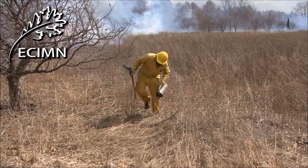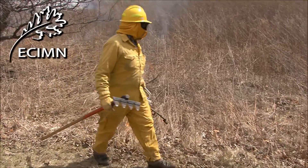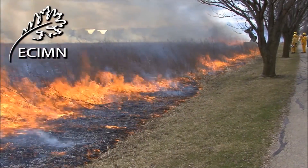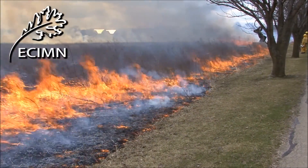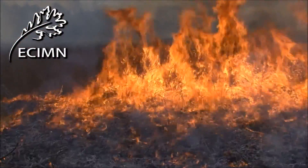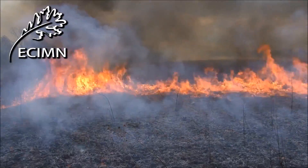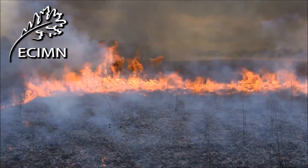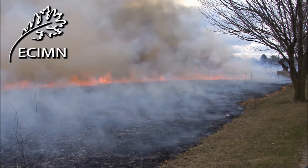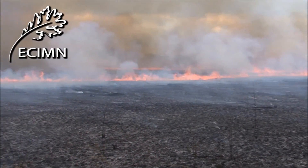When the two teams reach the north, windward side of the prairie, the main fire is set. The fire moves quickly, like a wave, crossing the 20-acre prairie in less than four minutes.